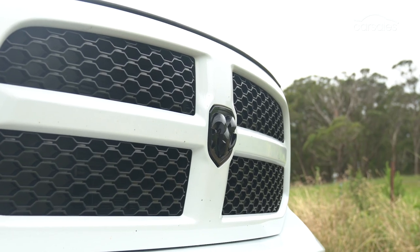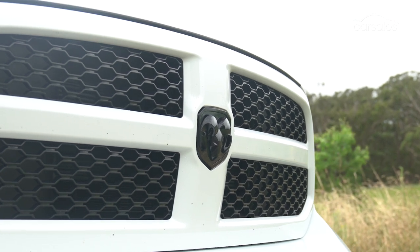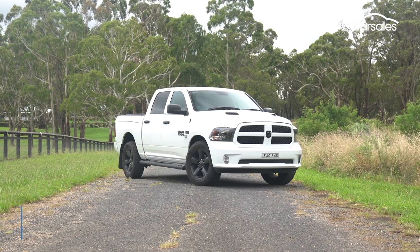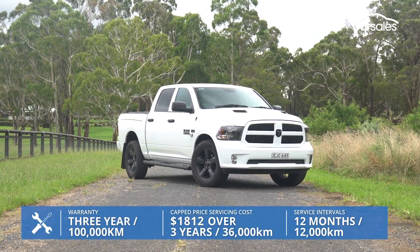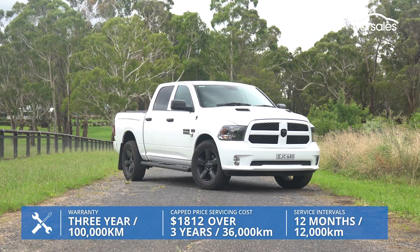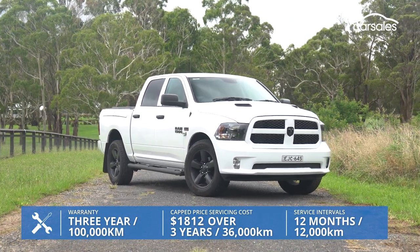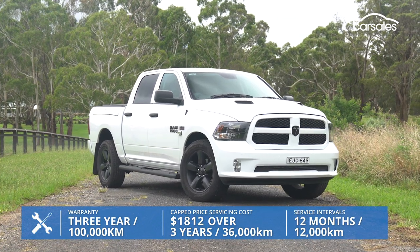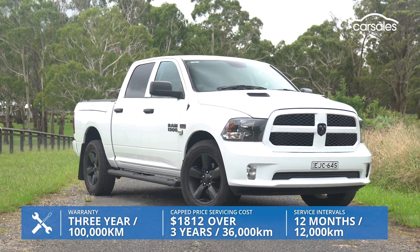The Ram 1500 doesn't quite match up with the regular dual-cab set where warranty and servicing are concerned, offered with a shorter three-year, 100,000-kilometre warranty and free roadside assist for the same period. Ram does not offer capped-price servicing, but officials say owners can expect to pay $1,812 for the first three years or 36,000 kilometres.